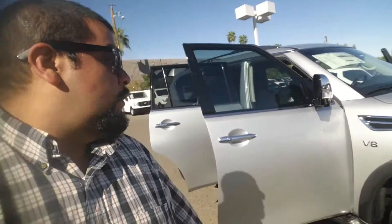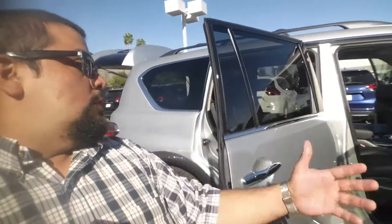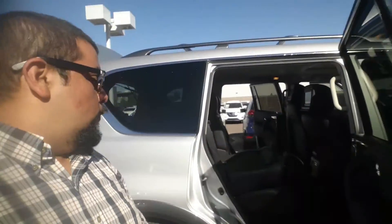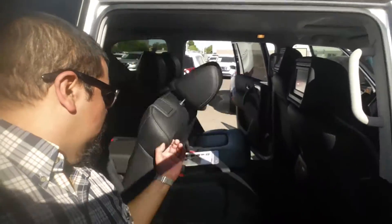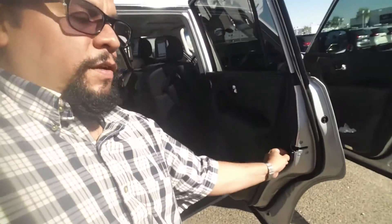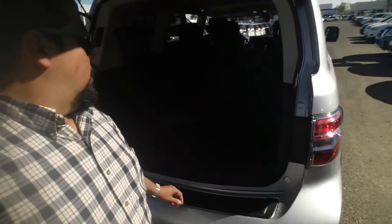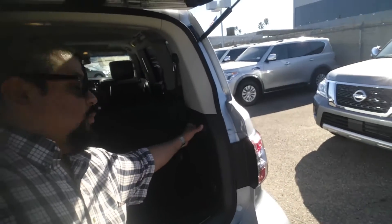Power seats on both sides, leather interior, Bose sound system, Bluetooth for the phone — just the features. There's actually a DVD player in the back as well. The seats fold nice and easy — just pull the lever up. You're going to have child locks over here as well. Everything is fully loaded, leather all around, and power seats in the back.